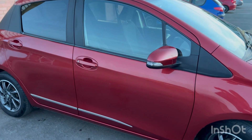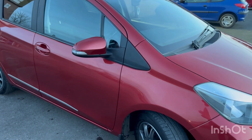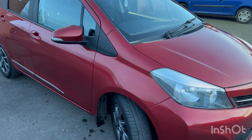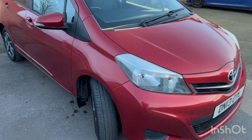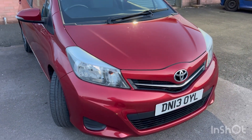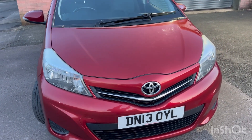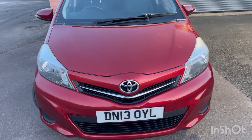In terms of fuel economy you can expect around 40–41 miles per gallon around town and 62 miles per gallon on a motorway run. Performance-wise you're looking at a top speed of 109 miles per hour — not something I'd recommend — and a 0–60 time of 11.7 seconds.